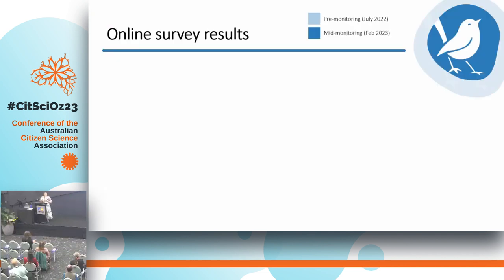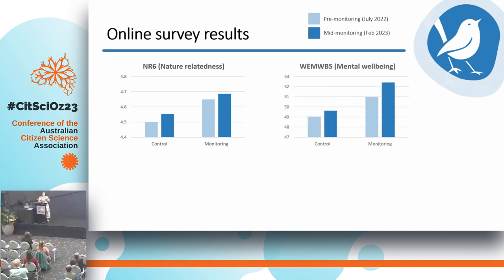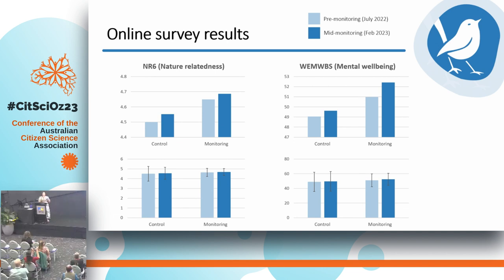I'm going to share some preliminary results, starting with the online survey. We have the first and second survey results — the light blue bar is the first survey before monitoring, and the dark blue bar is midway through monitoring. There's a control group that hasn't done any wildlife monitoring and a monitoring group that has. With the nature relatedness scores, there's a trend where the control group had a lower score than the monitoring group, and both groups tended to increase from the first to the second survey. We see a similar trend with the mental wellbeing score, but when we looked more closely at the data including standard errors, there was not a significant change from the first to the second survey.